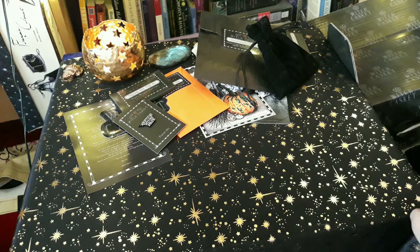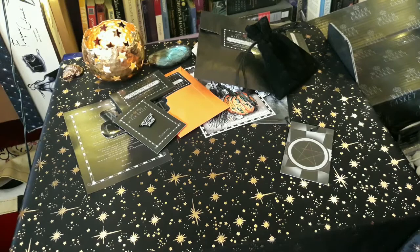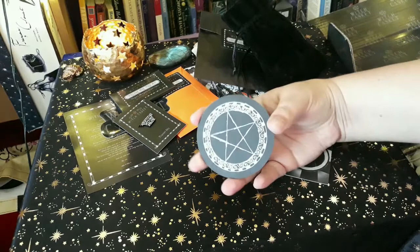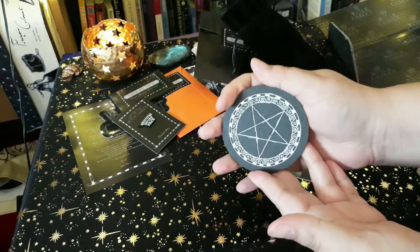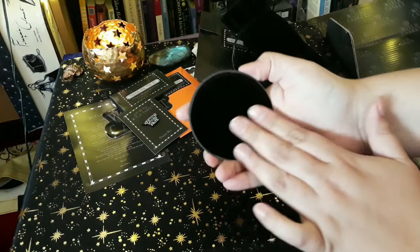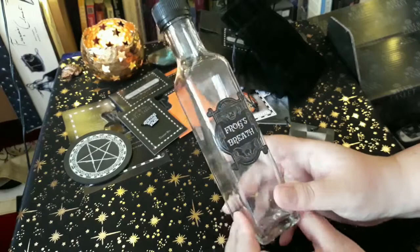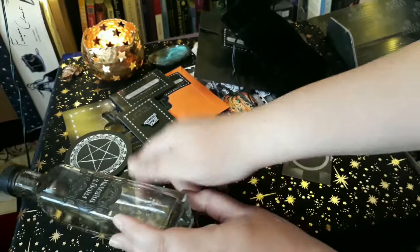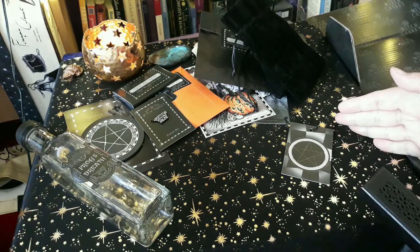Then we have a pentacle altar tile. Let me open this so you can see it — I think it's hand drawn, and it's gorgeous. You can put your candles on here, do herb work, whatever you want to do. It's got a little bit of fuzz underneath so it won't slide everywhere. And then we have this bottle with 'Frog's Breath' on it, which I really like — I'll probably put it in the elixir as well. It's just so cute.